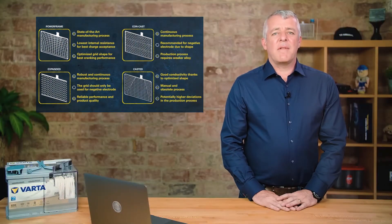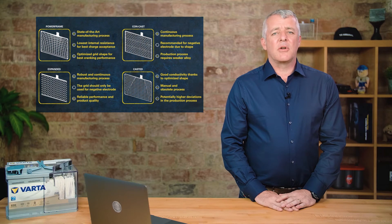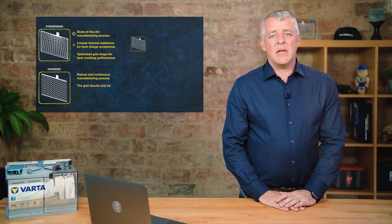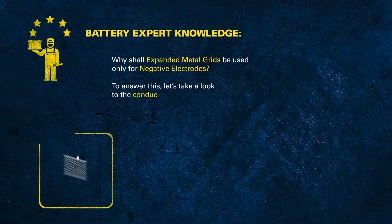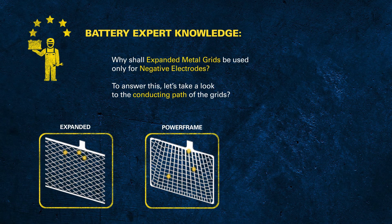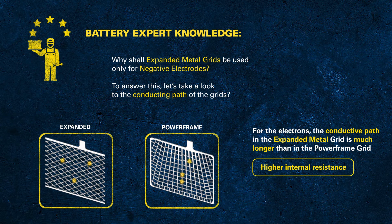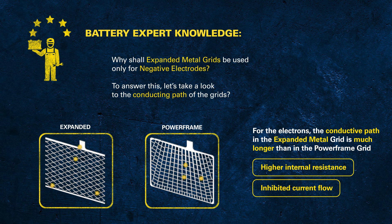Varta only uses an expanded grid for their negative plate, and the Powerframe grid has superior conductivity due to its shape. The role of the grid is to carry the current produced in the plates to the connectors. The animation illustrates very clearly that the conductive path of the electrons is much longer in the expanded grid than in the Powerframe grid. This longer path means a higher internal resistance and an inhibited current flow.